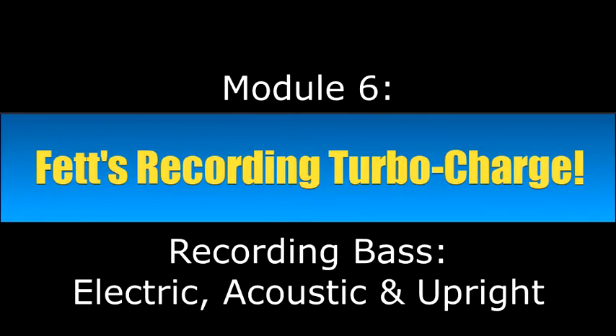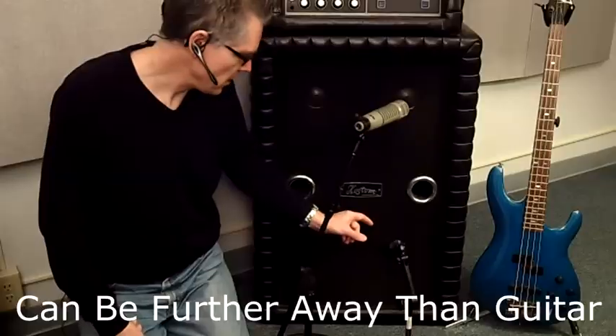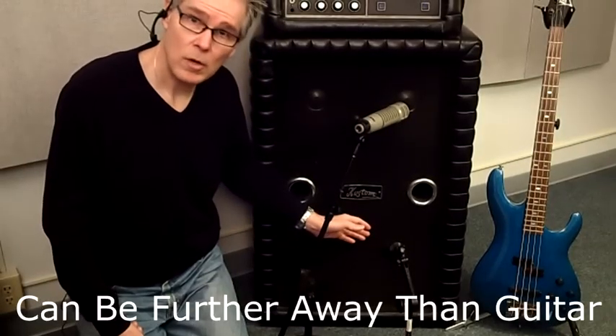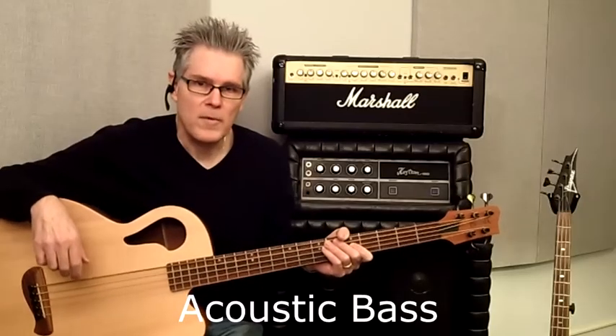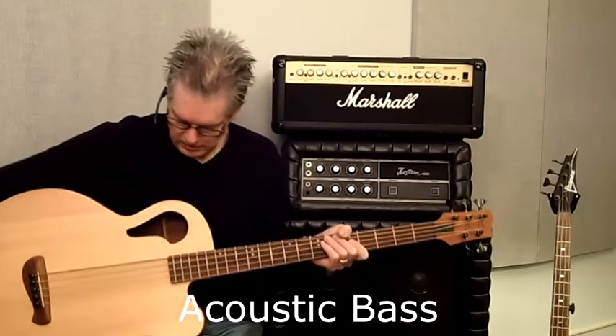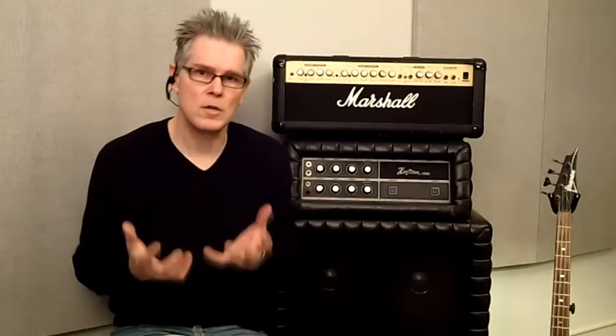Immediately after that we have module six on recording bass — electric bass, acoustic bass, and upright bass — about a half hour of video. I talk about where to place the microphone on bass amps through a live demo, and give tips for recording acoustic, electric, and upright bass as well. Then we wrap up with homework. Week three has lots of juicy material for you to try at home.